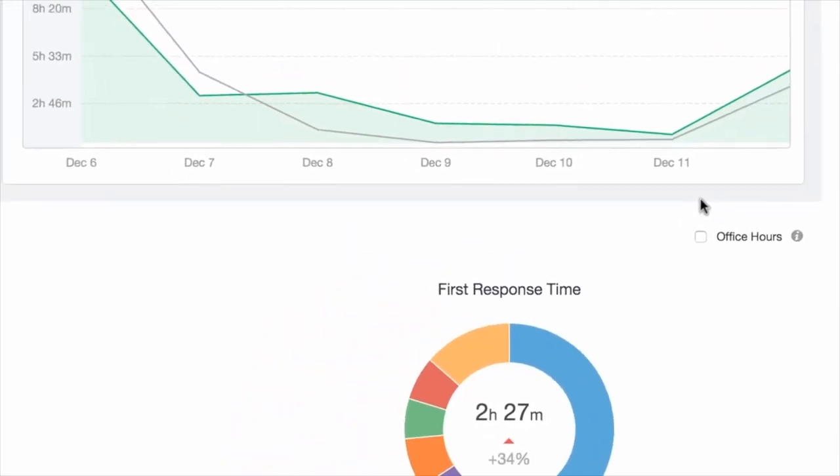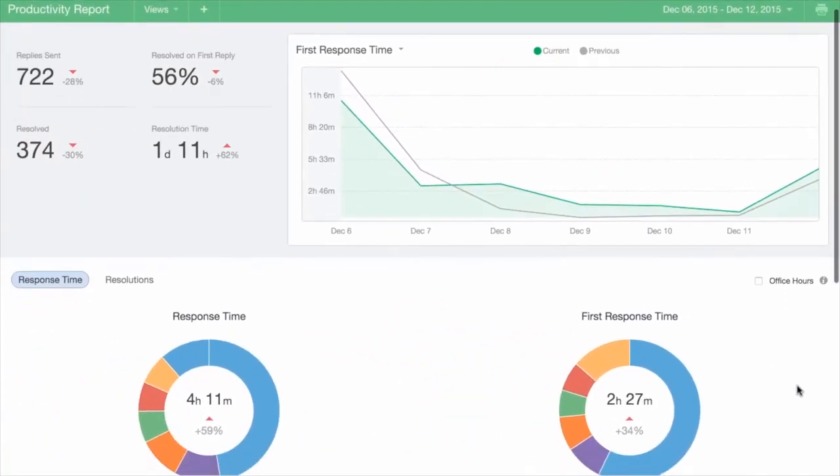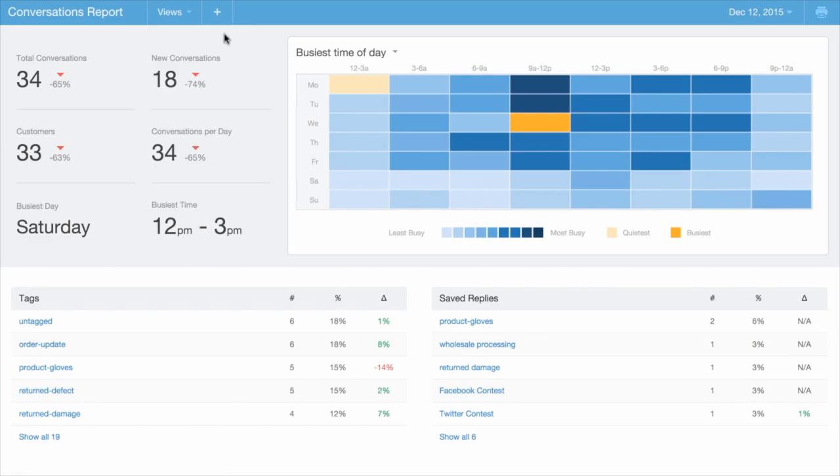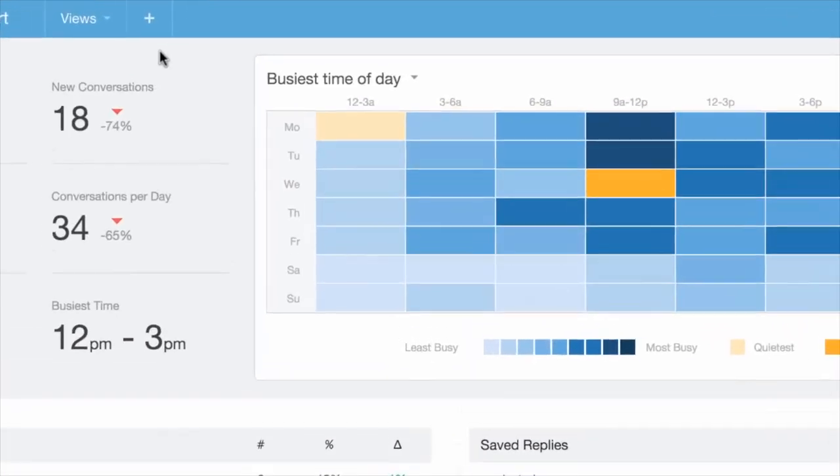We utilize reporting a bunch. There are so many metrics in Help Scout — it's handy to see the overall metrics of our team and also the metrics of the different communications based on who we're speaking to at that moment.